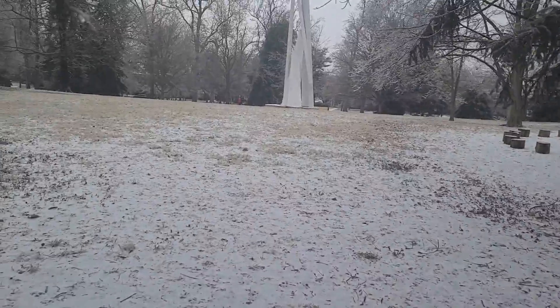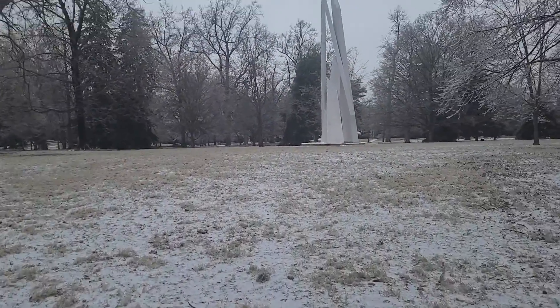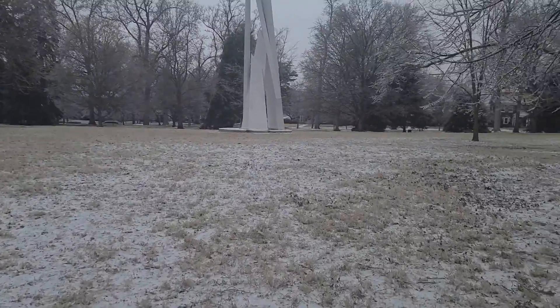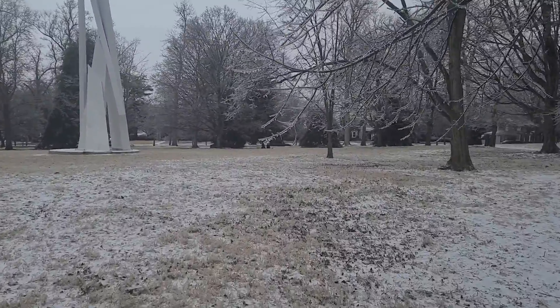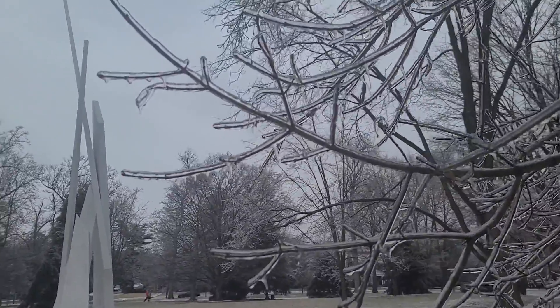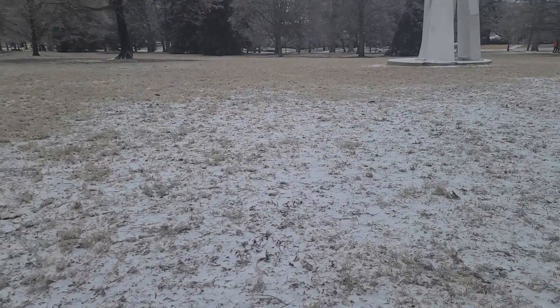Of course, there's nobody out here now — very few people want to be out in this. It's a giant sculpture out here. There are more ice branches here hanging down.